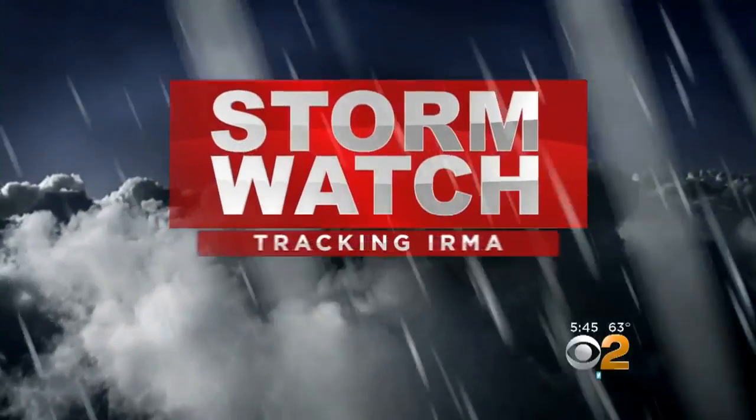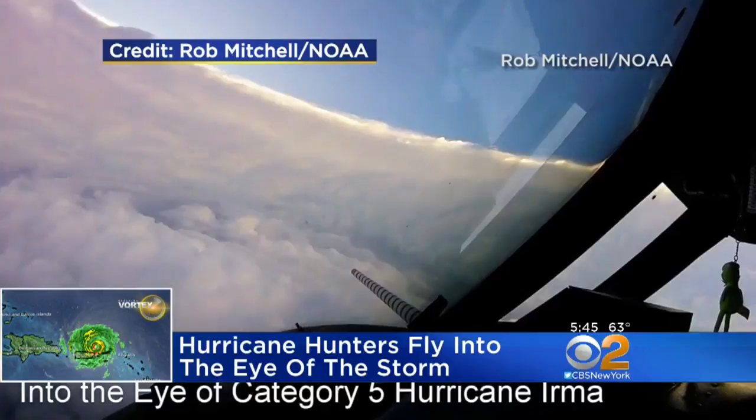Some incredible images here as hurricane hunters track Irma and fly inside the eye of the Category 5 storm. The National Oceanic and Atmospheric Administration aircraft captured these images. NOAA uses these flights to get radar readings and drop sensors to help them track the storm.